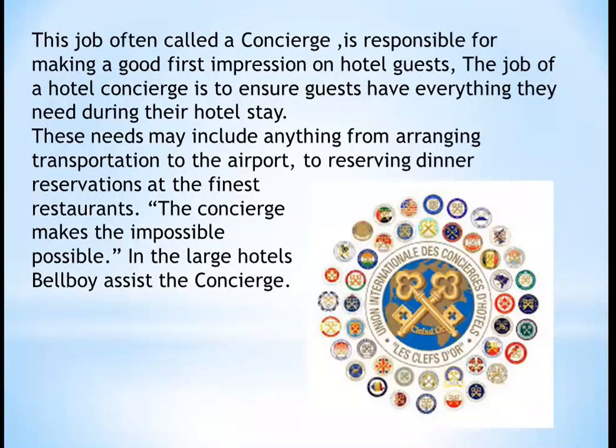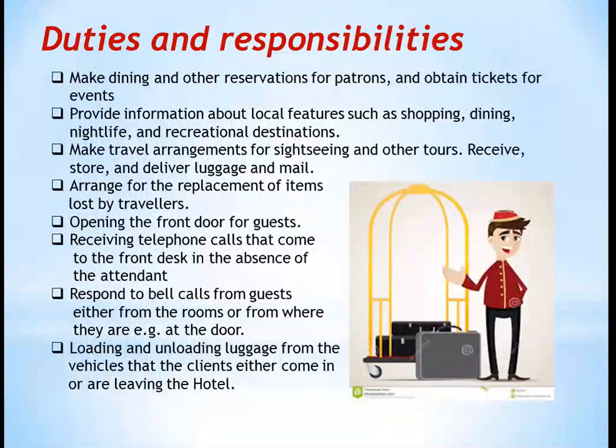In large hotels, the bell boy assists the concierge. You can also see the concierge association and its members. The duties and responsibilities of the concierge include: making dining and other reservations for patrons and ticketing for events; providing information about local features such as shopping, dining, nightlife, and recreation destinations; making travel arrangements for sightseeing and other tours; receiving, storing, and delivering luggage and mail; arranging for replacement of items lost by travelers; opening the front doors for guests with a smile; receiving telephone calls to the front desk in the absence of an attendant; and loading and unloading luggage from vehicles when clients arrive or leave the hotel.